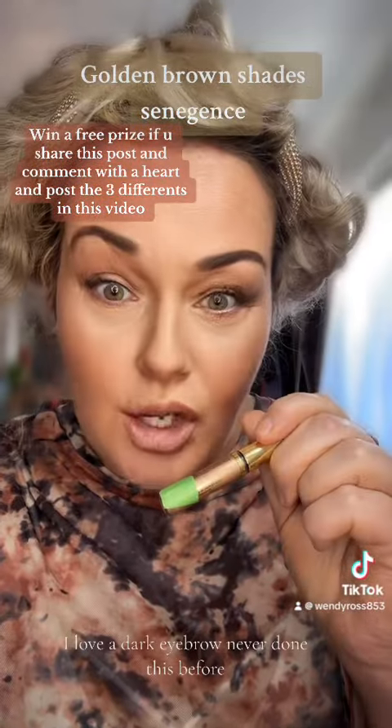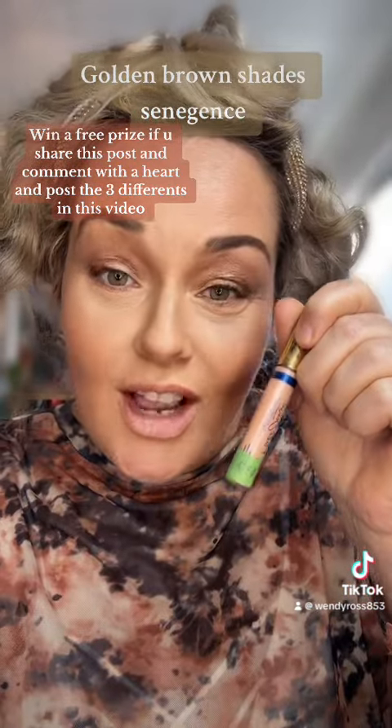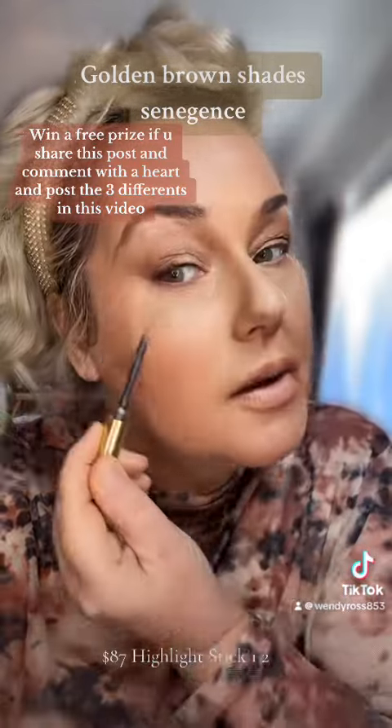Never done this before — this is the Goldie eyeshadow, it is $37. The $37 highlight stick. One, two, three, four, five, six.